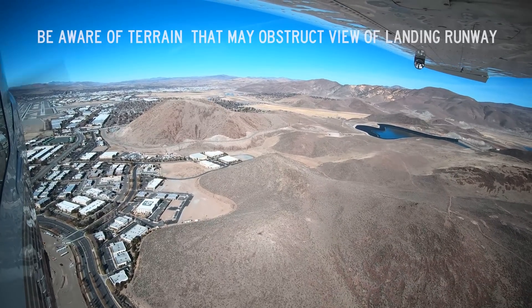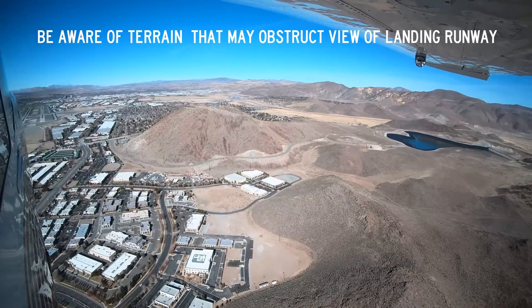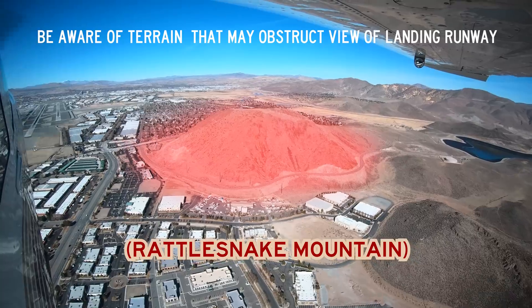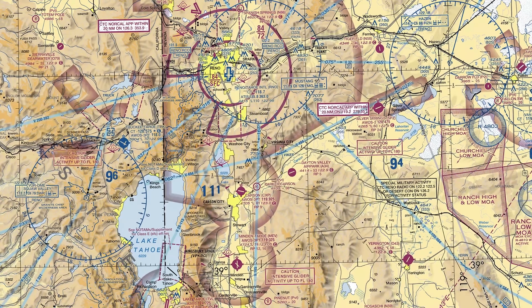The airport is surrounded by higher terrain in all directions and has its own Class Charlie airspace. Before departing for Reno, pilots should make themselves aware of both of these factors and clearly understand the requirements and challenges associated with each.